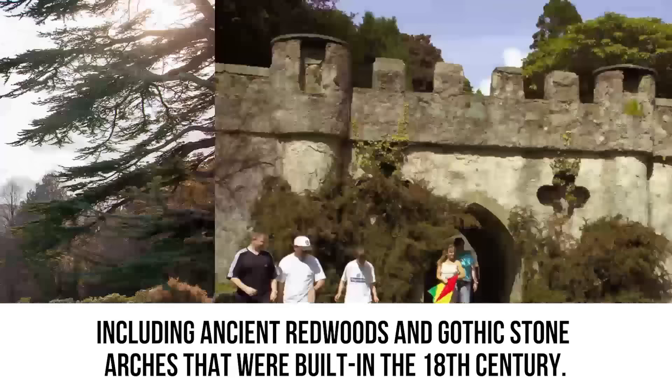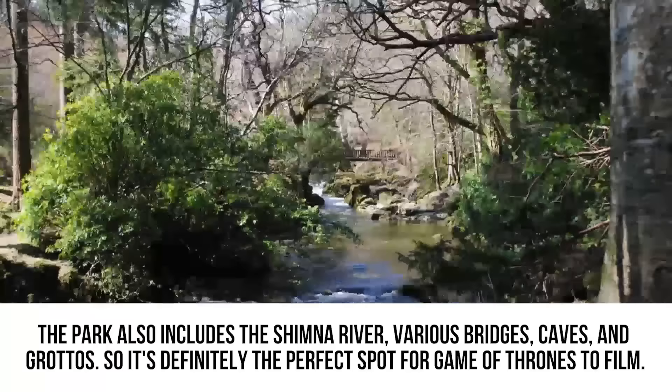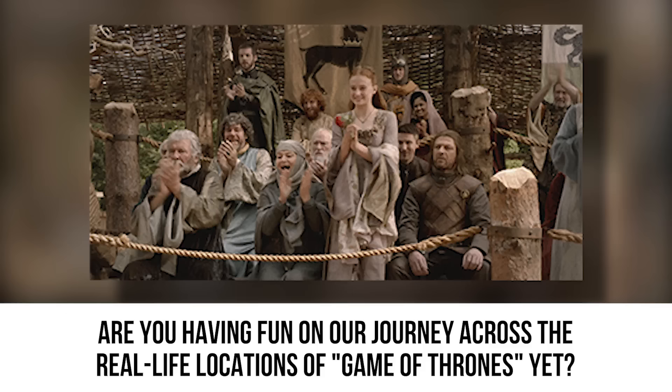This sprawling natural oasis is covered in gorgeous scenery, including ancient redwoods and Gothic stone arches built in the 18th century. The park also includes the Shimna River, various bridges, caves, and grottos — making it the perfect spot for Game of Thrones to film. There are so many hidden areas and large grassy knolls where they can stage outdoor scenes. So the next time you watch characters venturing into the Haunted Forest, you'll know the location is real.